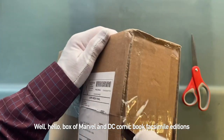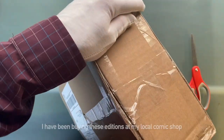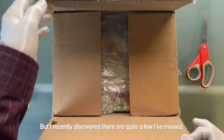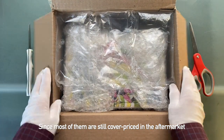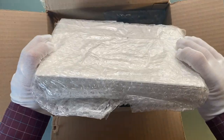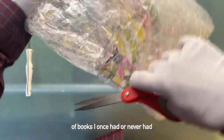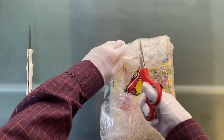Well, hello, box of Marvel and DC comic book facsimile editions — ordered from a little place I like to call eBay. I have been buying these editions at my local comic shop and still will as they come out. But I recently discovered there are quite a few I've missed. Since most of them are still cover-priced in the aftermarket, I said to myself, Happy New Year. More chances to experience almost exact reprints of books I once had or never had but could never afford today if not for these. Beautiful.